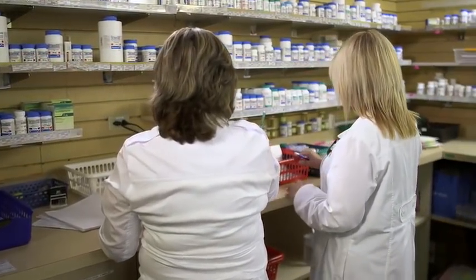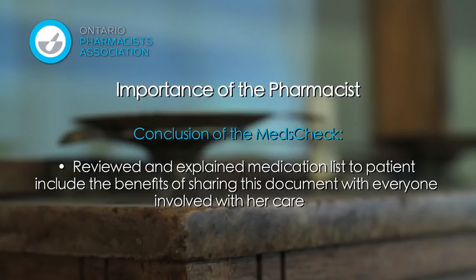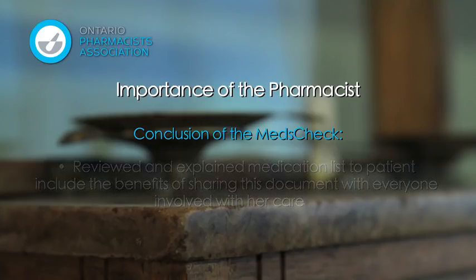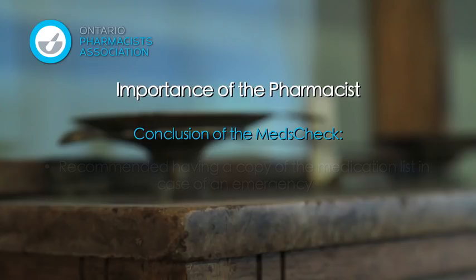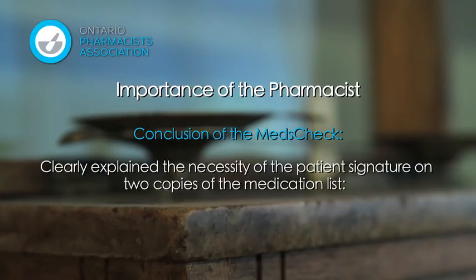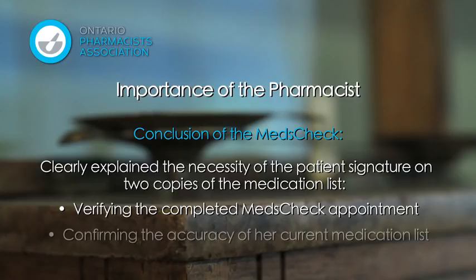In part three, we saw Iris reviewing and explaining the medication list to Cynthia, reminding her of the benefits of sharing this document with everyone involved in her healthcare. Iris also recommended the benefits of carrying a copy of the meds check list in her purse or wallet in case of an emergency. For completion of the meds check appointment and required documentation, Iris had Cynthia sign two copies of her medication list, indicating that the signature verifies the appointment was performed and that Cynthia agrees to the accuracy of the generated medication list.